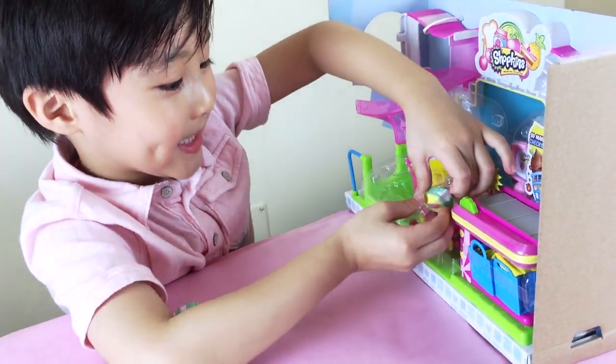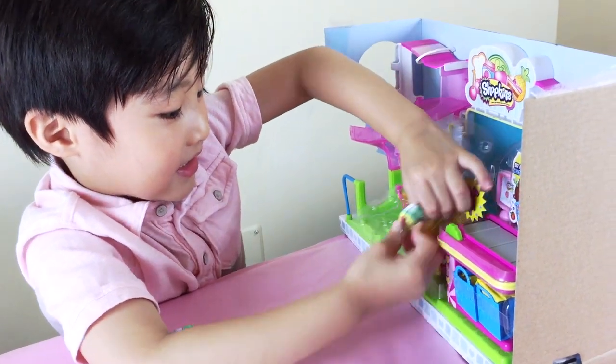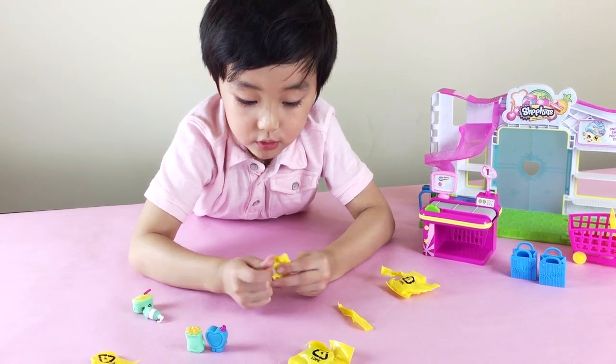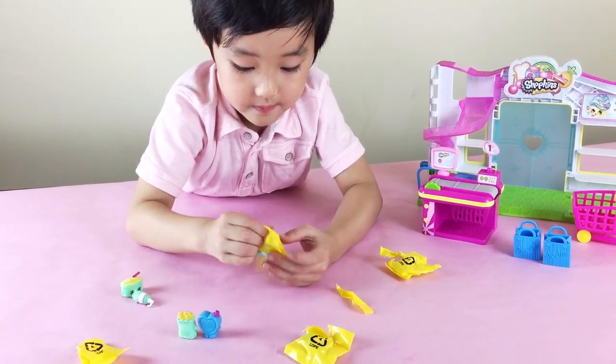One fell off and bumped his head. Mom called her doctor and the doctor said there are no more Shopkins coming on the bed. Let's go shopping!